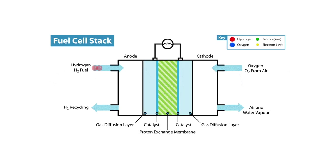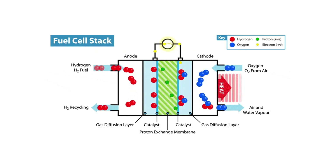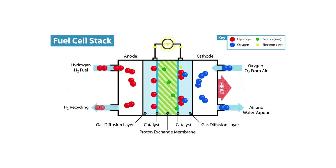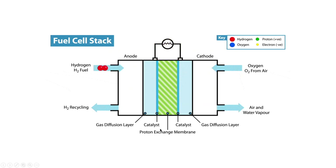This is how the fuel stack works. We've got hydrogen H2 fuel coming in on the left-hand side, getting recycled back. We've got the catalyst, and on the right-hand side we've got oxygen O2 from air. What's released is air and water vapor as the hydrogen goes across the proton exchange membrane, generating electricity. The catalyst in these membranes contains platinum — that's one of the key elements for the fuel stack to work properly.